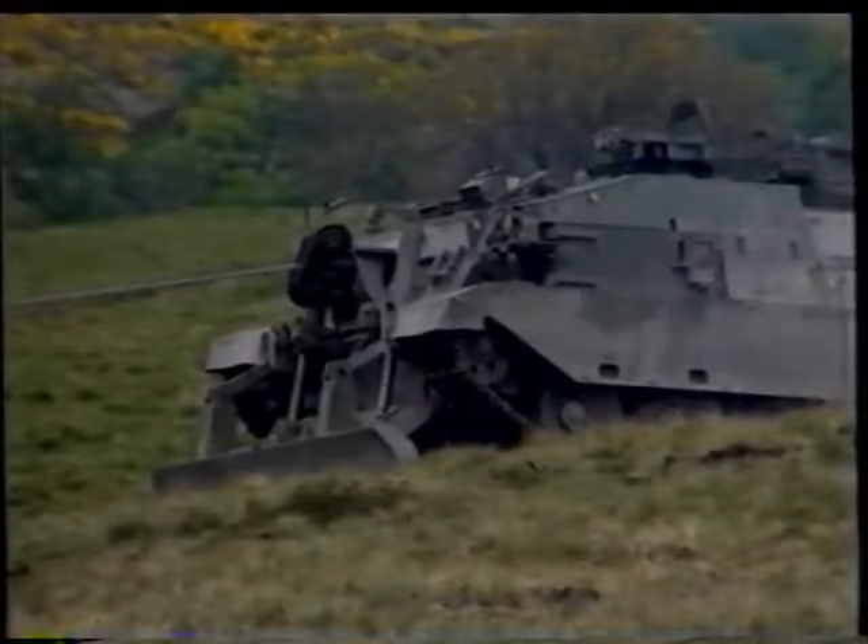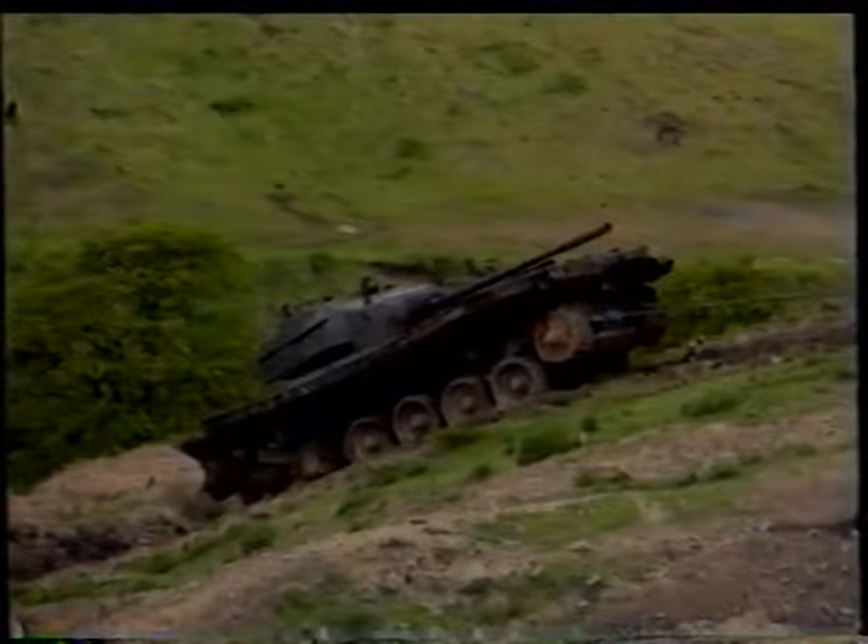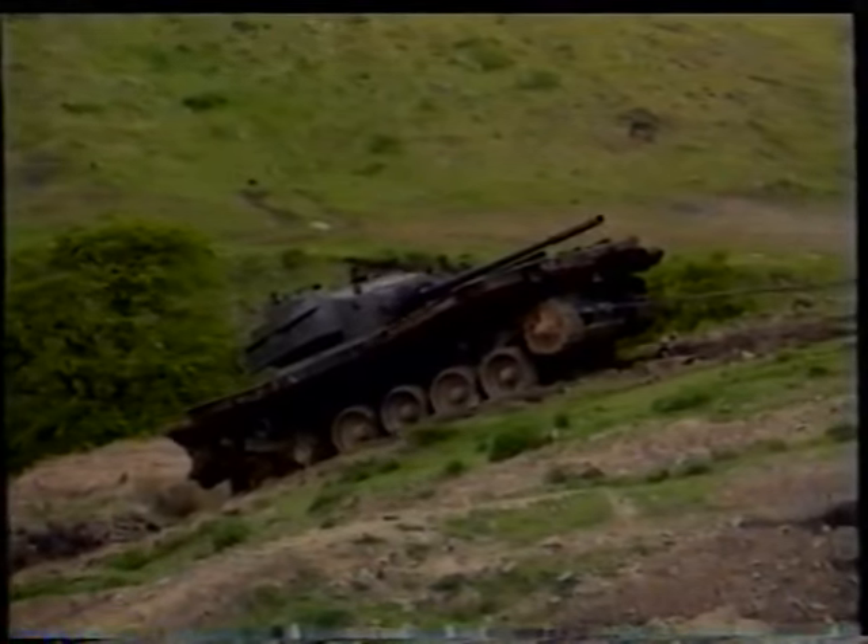This version is capable of recovering a bogged down or battle damaged tank, and its hydraulic crane can be used when carrying out engine repairs.